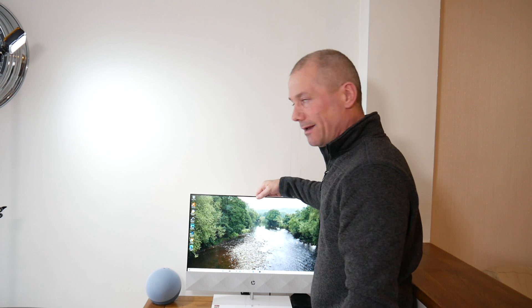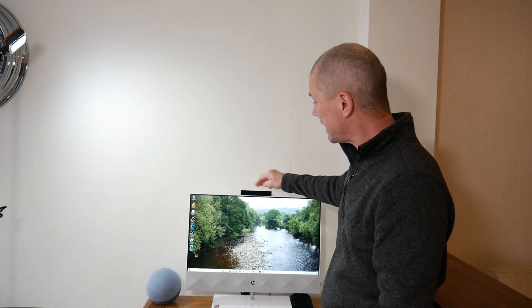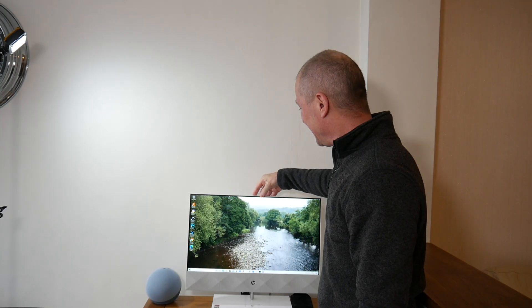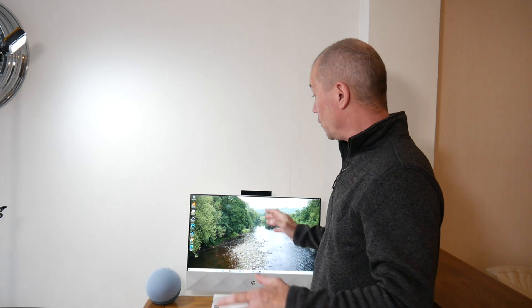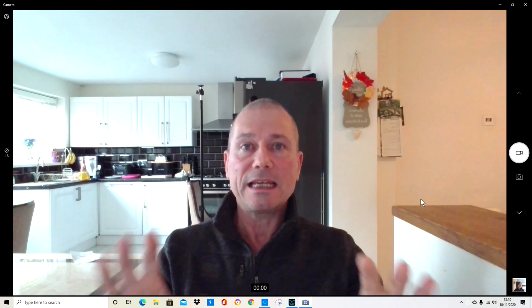The last thing I want to go through is the webcam. It's on the top where you just flick it up — that's handy. You can pop it up, and if you don't want anybody spying on you, you can keep it down. It's only a 5 megapixel, so it's not going to be the best camera in the world, but it does the job. You can do web calls, Zoom calls, Skype calls, whatever you want to do on it.